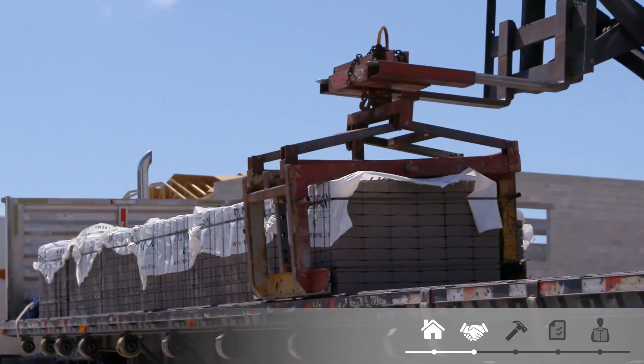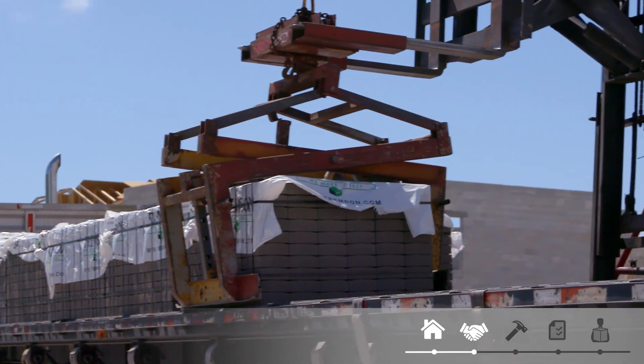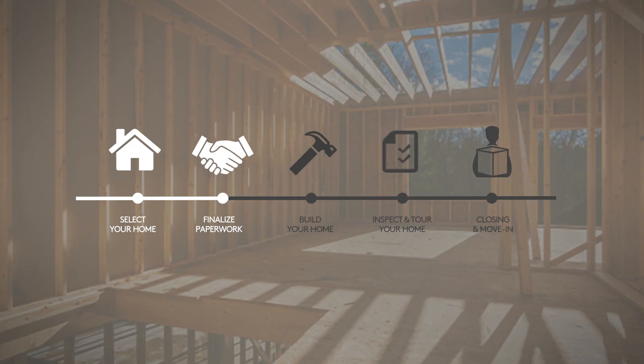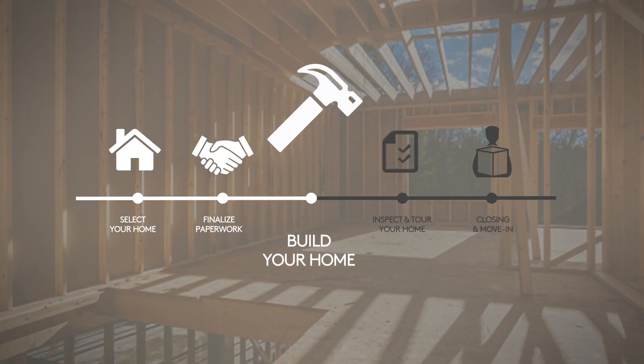This is typically when your builder initiates all the required permits to start work. We schedule the order of construction to help maximize efficiency, minimize delays, and ensure quality. With over 65 years of home building under our belts, we're really good at this. Step three: build your home.